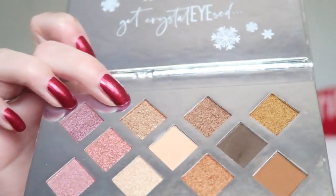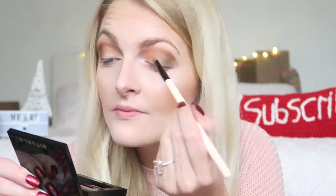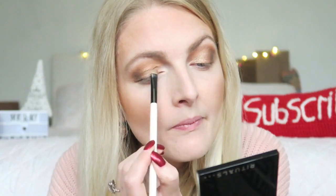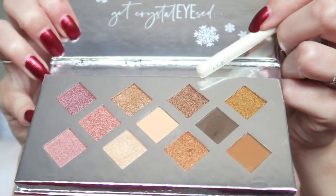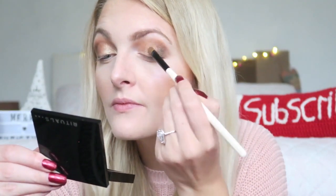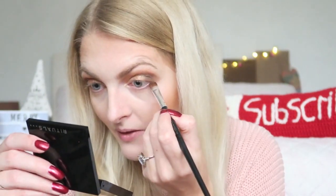Now I'm going in with a nice shimmer on my eyelids, starting with this champagne color, then a lighter shimmer shade — they're really pretty and shimmery. Then I'm adding this bronzy color as well. They all blend really nicely together. I'm also going to apply a little bit of brown underneath my eye, blending everything together.